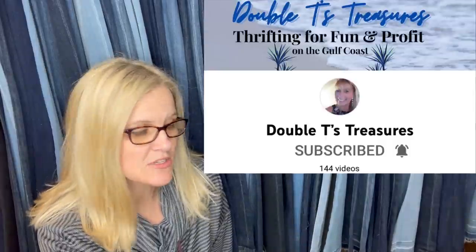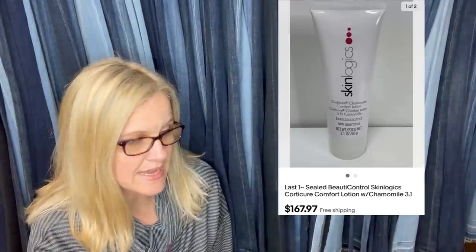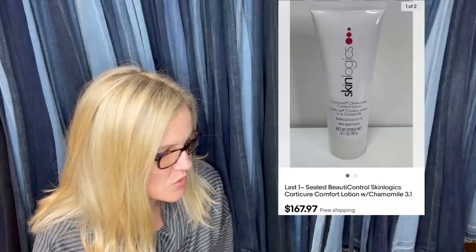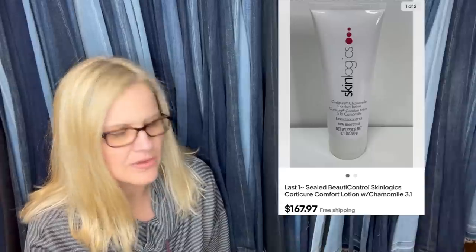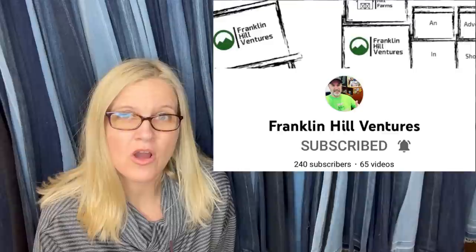This one comes from Double T's Treasures — she has a YouTube channel. Bought at America's Thrift Store for $2.99 per package; each package had two containers. Bought three packages total for $6 overall. Sold all six between $145 and $168. They are discontinued sealed Beauty Control Skin Logics Quarter Cure Comfort Lotion with chamomile. Can you believe that?